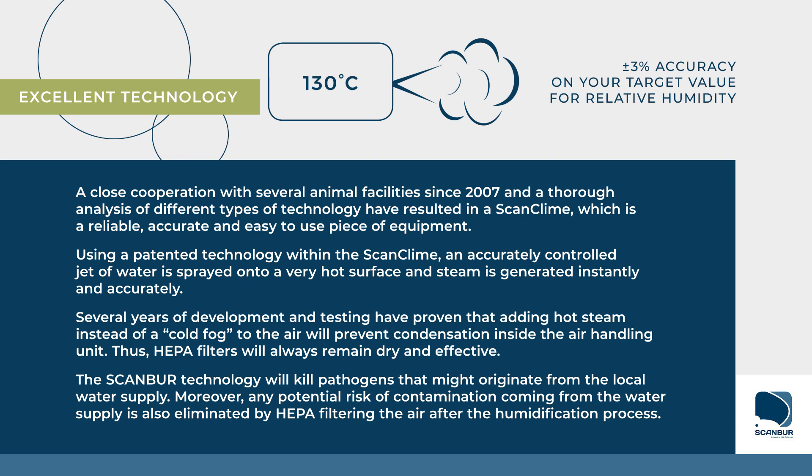Thus, HEPA filters will always remain dry and effective. The ScanBur technology will kill pathogens that might originate from the local water supply.